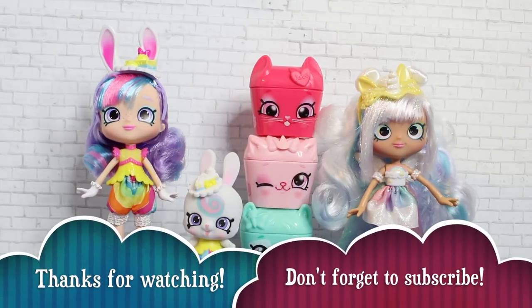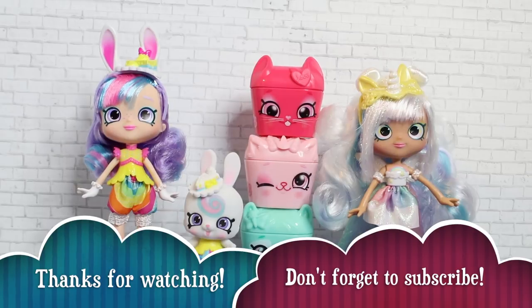That has been our review of Shopkins Season 9, Wild Style. Let us know in the comments if there's any particular one you want. Like and subscribe, and we'll see you next time. Bye!